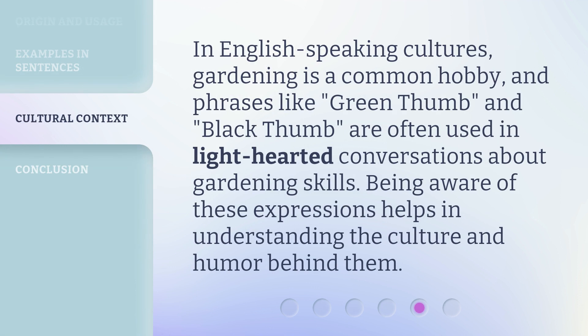In English-speaking cultures, gardening is a common hobby, and phrases like 'green thumb' and 'black thumb' are often used in lighthearted conversations about gardening skills. Being aware of these expressions helps in understanding the culture and humor behind them.